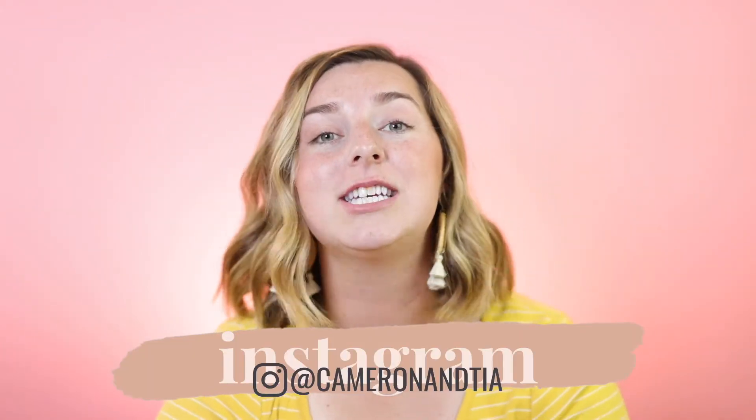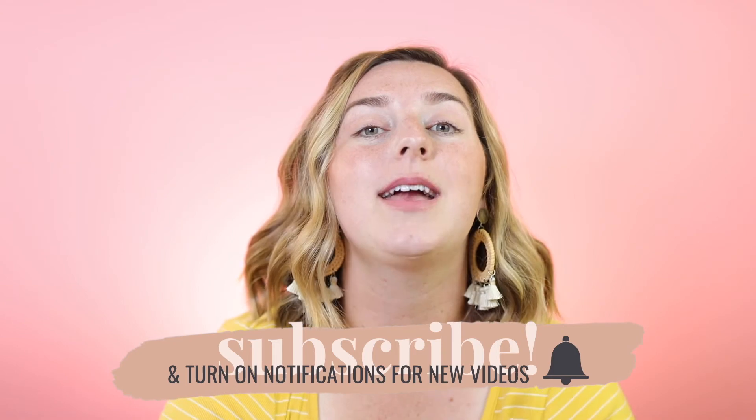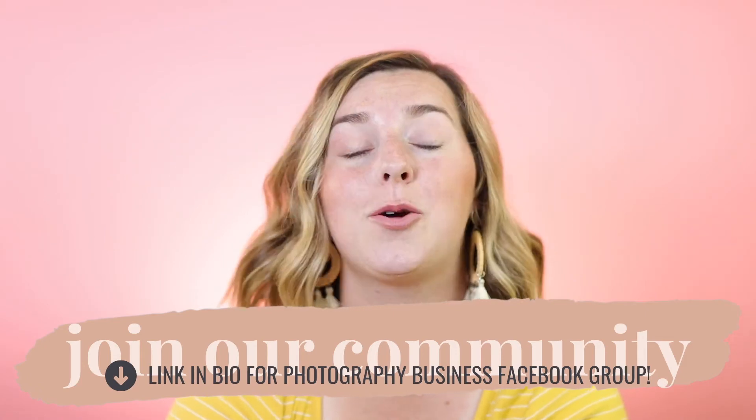That's all — if you do these steps you can get a paying client this week. All you have to do is be persistent and not give up. If you want to dive deeper into photography and make this a legit business, check out the 12 steps video above, and come join our Facebook group — linked below — full of new photographers figuring out if this is a good fit for them. Drop any questions below, and until next time, bye!